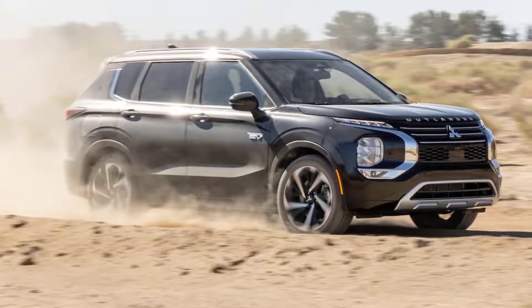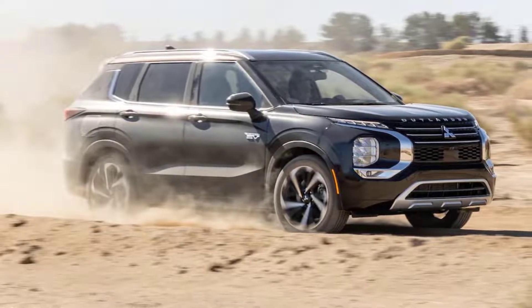The best vehicle in Mitsubishi's lineup is the best new Mitsubishi in generations, but it ain't perfect.